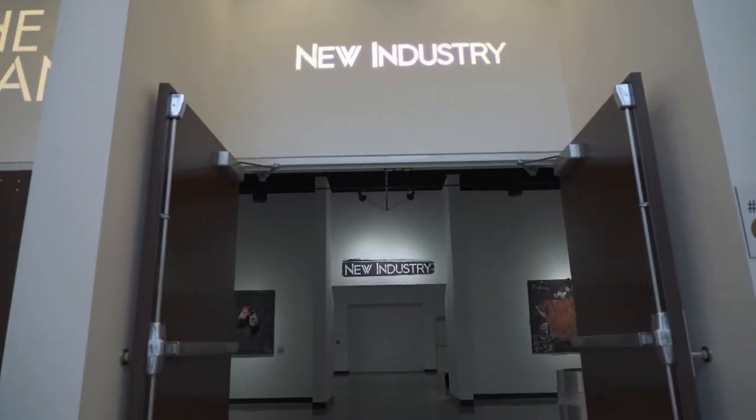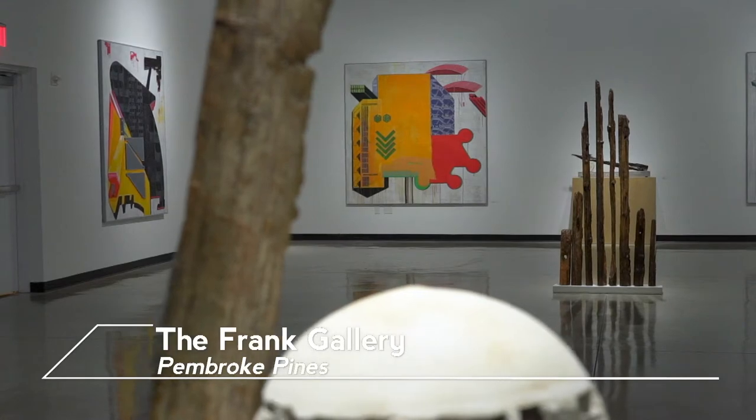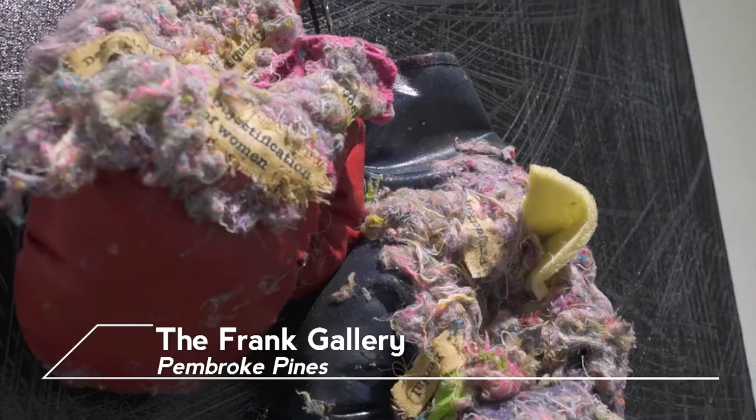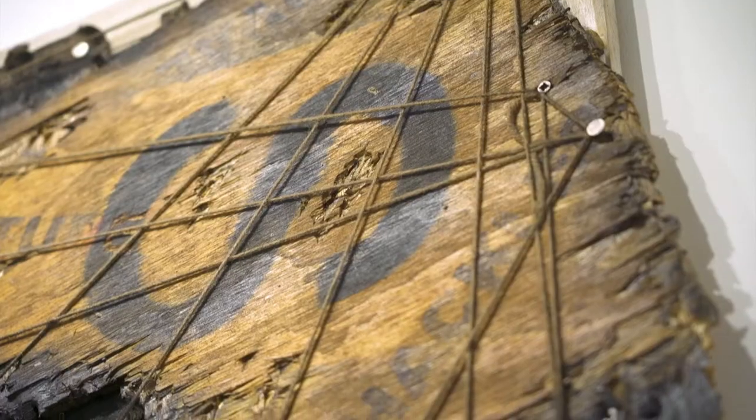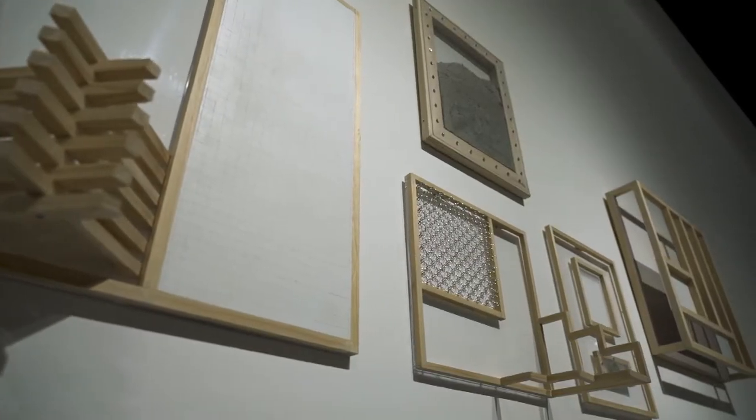New Industry is really inspired by urban architecture and industrial engineering. We're really looking to a lot of very exciting South Florida artists to utilize these everyday construction materials in new and innovative ways.